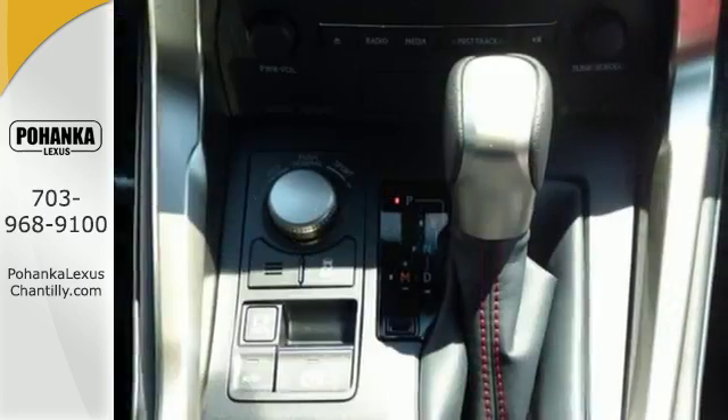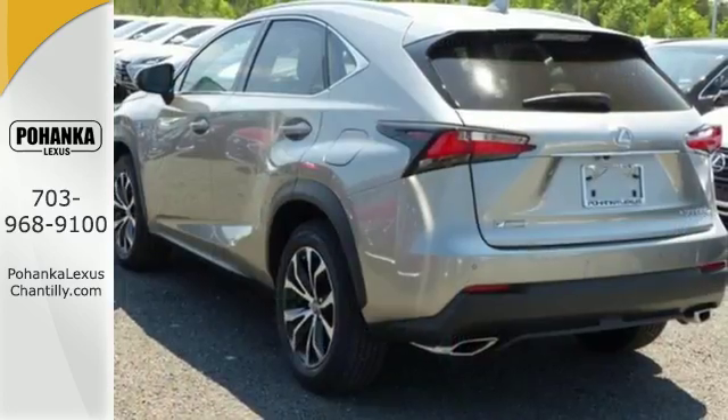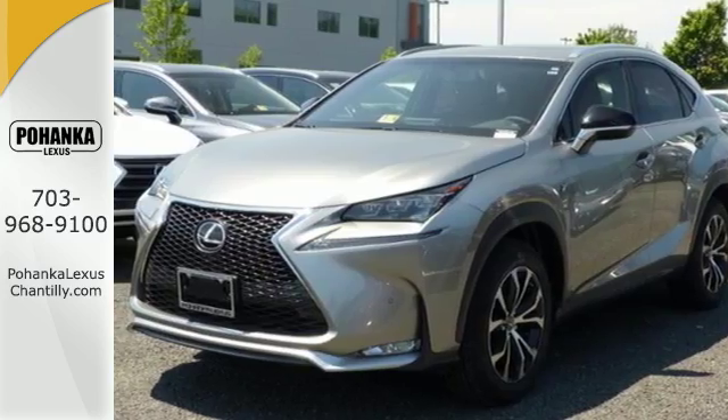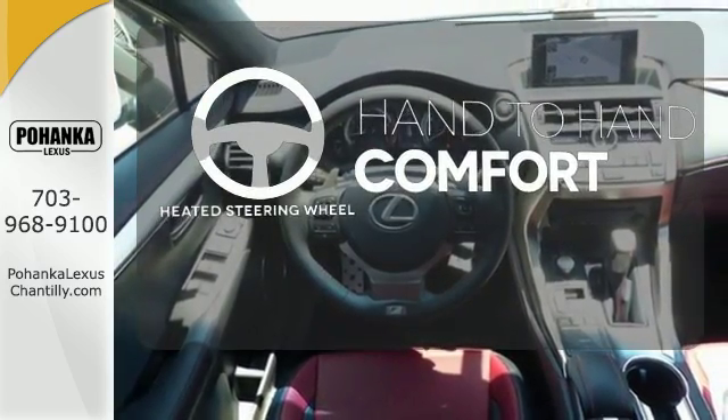Features include drive mode select, Lexus display audio with color multimedia display and Scout GPS Link, and dual zone climate control. You'll also enjoy the HD radio, Bluetooth, and smart access with push-button start. The heated steering wheel gives you another layer of comfort on those cold days.